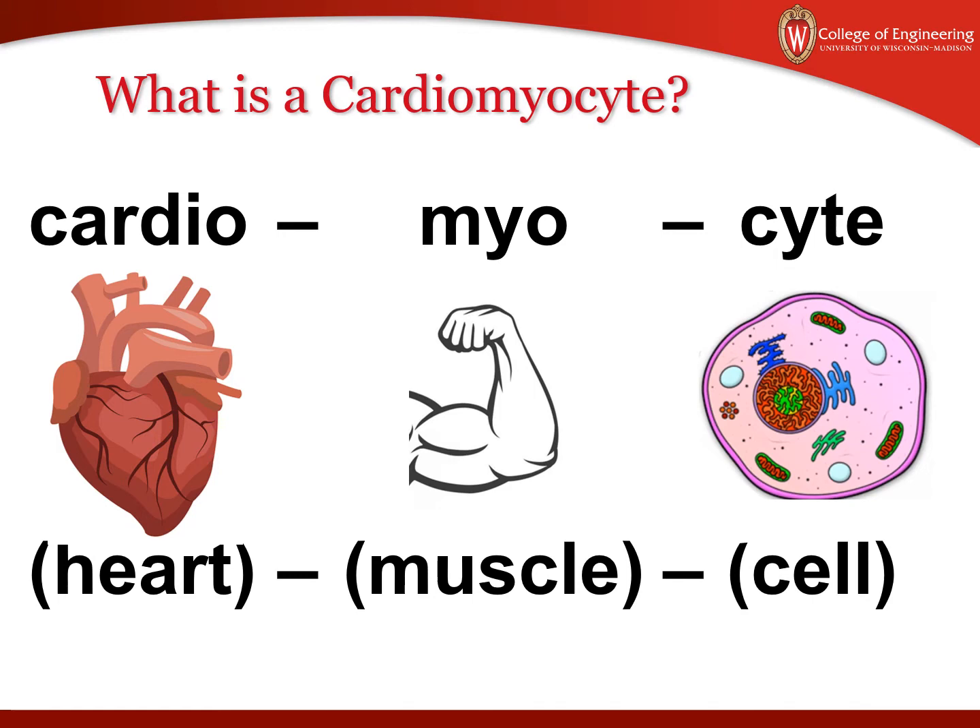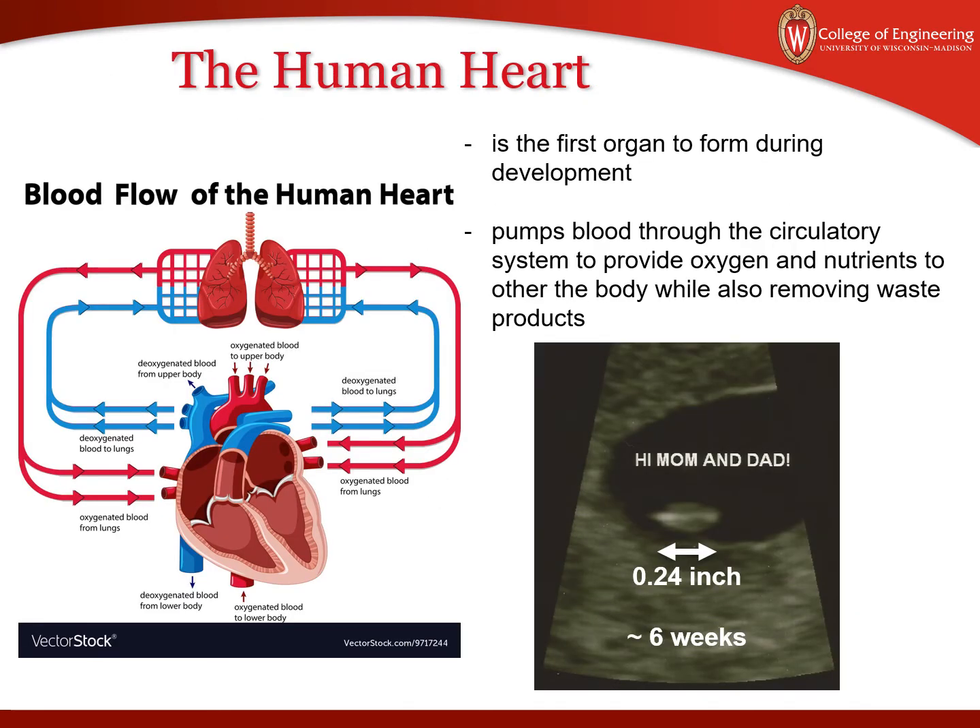Now why do we care about the heart? Well, the heart is the first organ to form during development. Here is a sonogram of a person in development at about six weeks post-conception. You can see it's very small, but it's really important even this early on for pumping blood through the circulatory system and providing nutrients to other parts of your body.